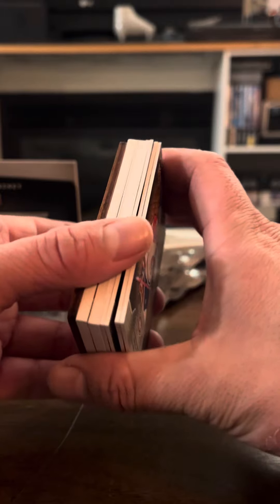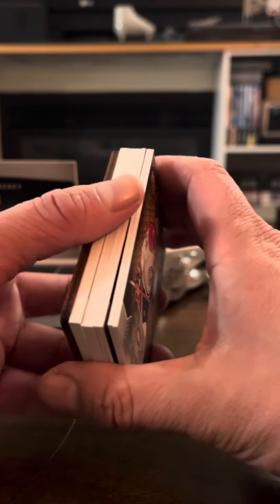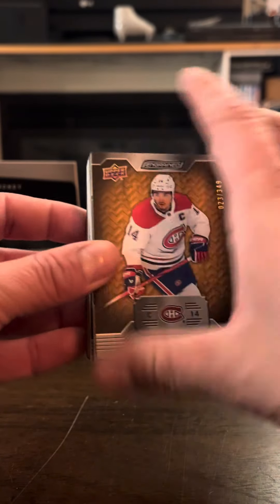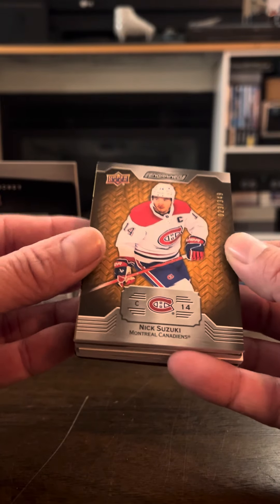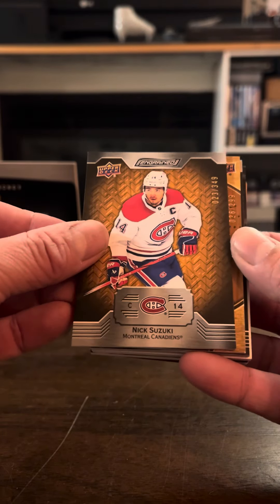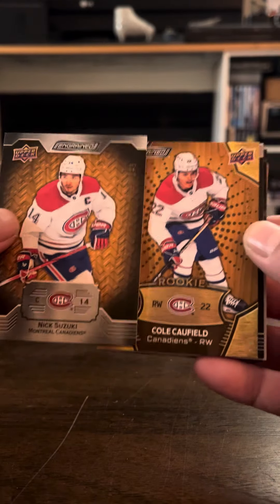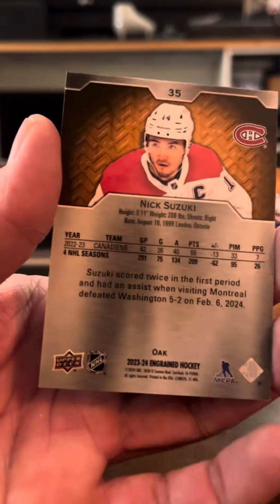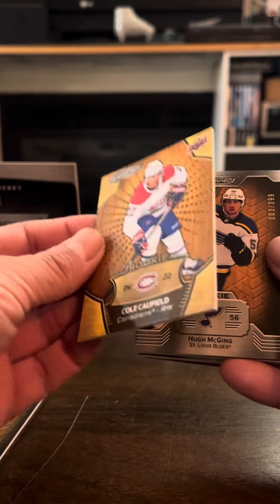Here's the cross-section — we got seven cards in here. I'm kind of nervous. Got a wood card in the back. We got Nick Suzuki, 23 out of 349, base card — nice design. I love opening up new products. We got another card on the back — Cole Caulfield rookie card, 26 out of 299. Here's the back of Suzuki, and these are nice cards. This one's thick, too.